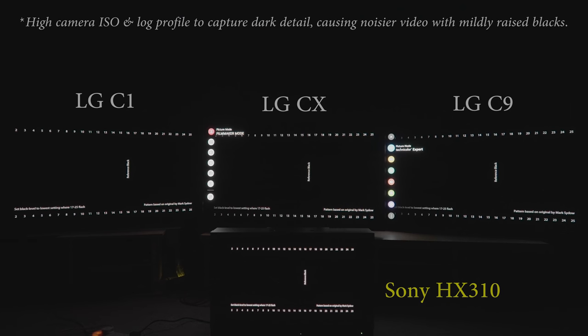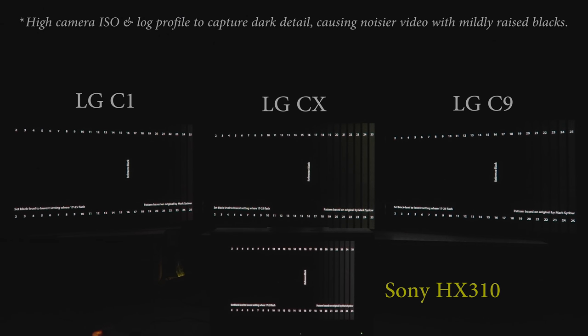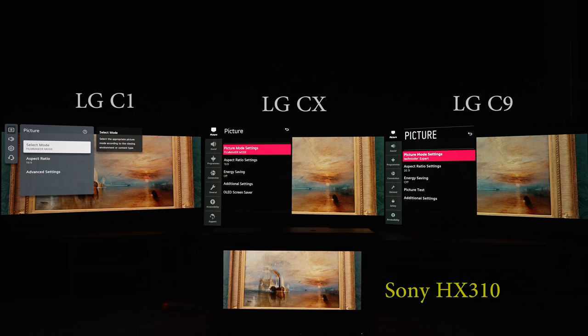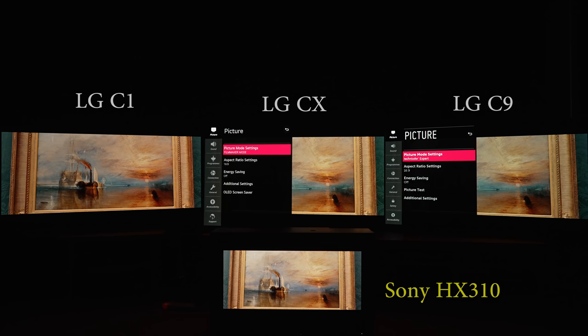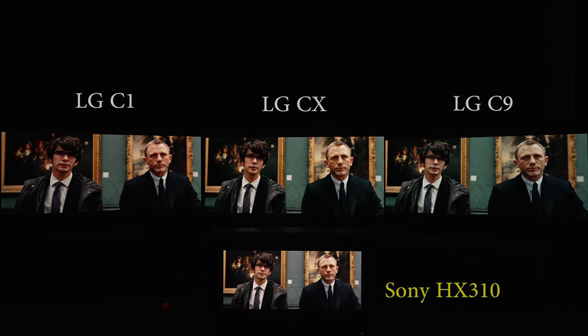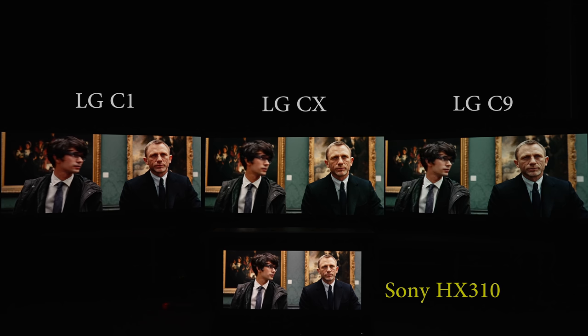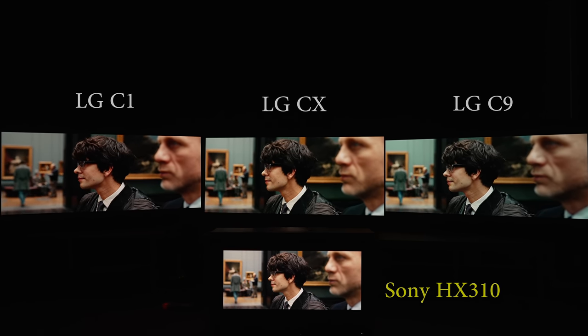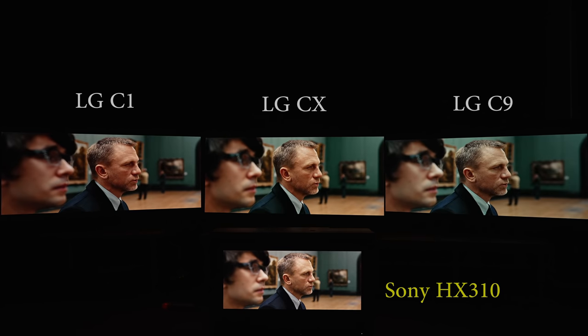Out of the box, the C1 crushed the most shadow detail, followed by the C9, while the CX came closest to matching the BVM-HX310. Moving on to comparing out-of-the-box colors, again in the most accurate picture presets of filmmaker mode and Technicolor Expert respectively, the general palette on all three OLED TVs were not a million miles away from the Sony HX310, although you can still see the darker near-black gamma on the C1, and to a lesser extent the C9, dragging down the overall brightness or APL however slightly.